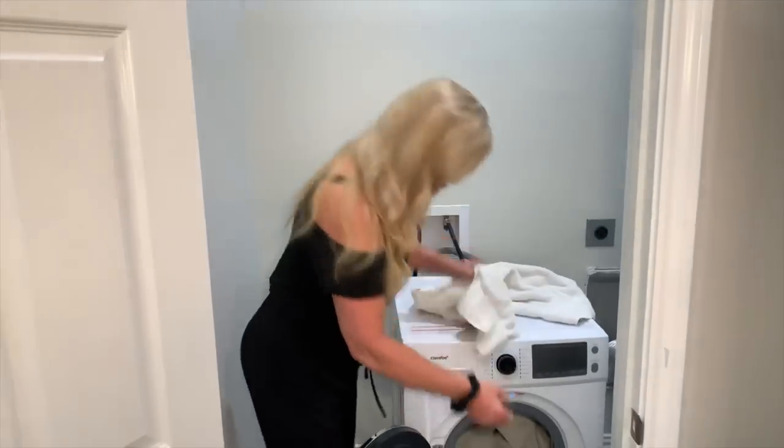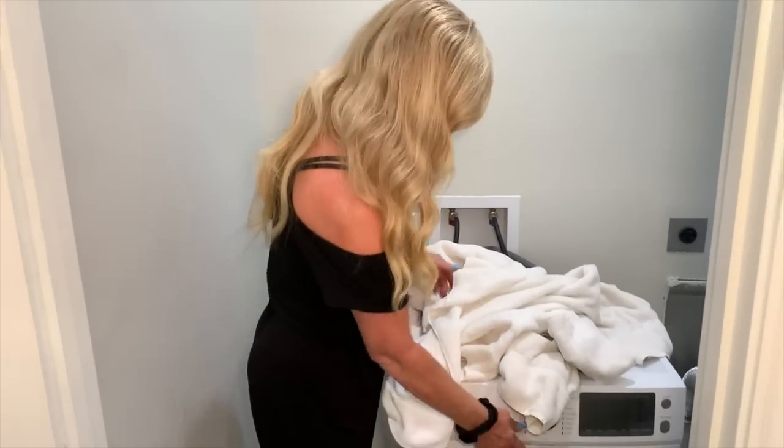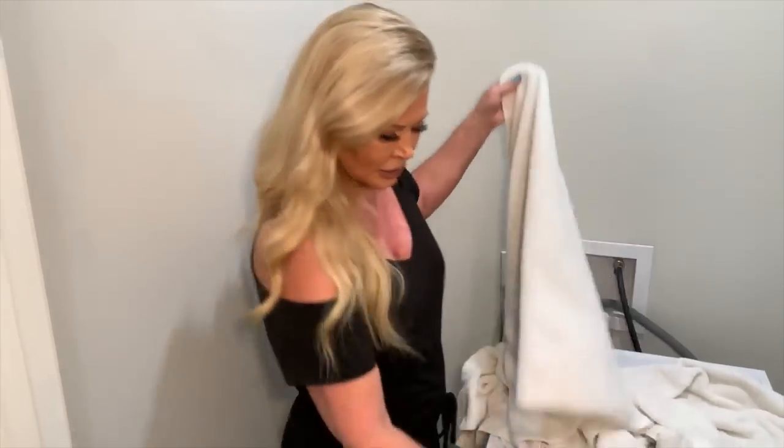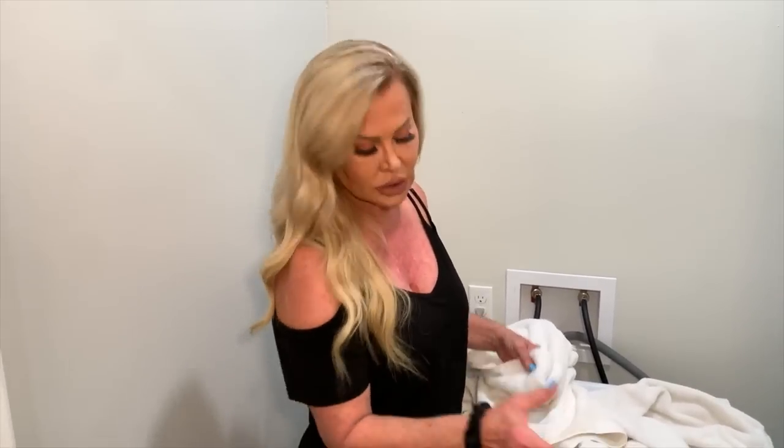We have dry towels! Look at this — beautifully white, washed towels that not only got washed but dried. Isn't this amazing? What's really cool is that the unit also has a child lock on it, so your child cannot come over and mess with the settings or get into the washer dryer.